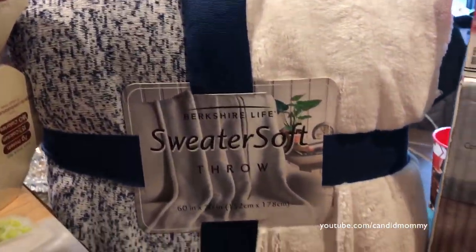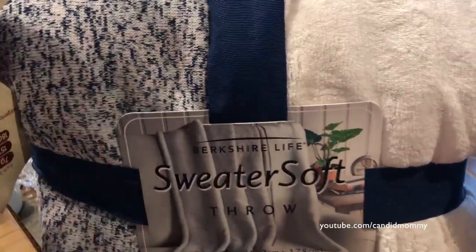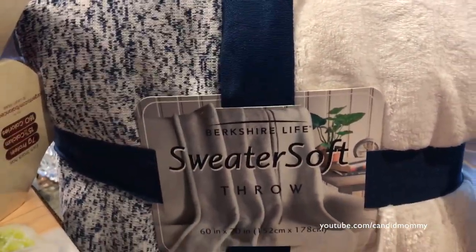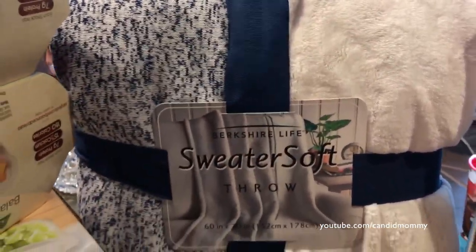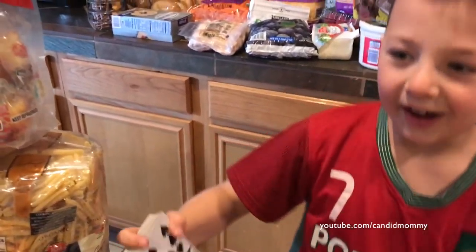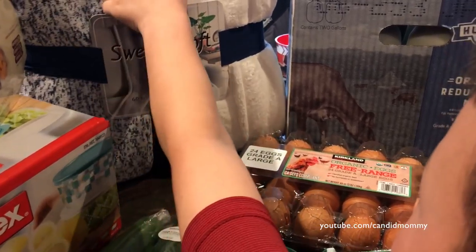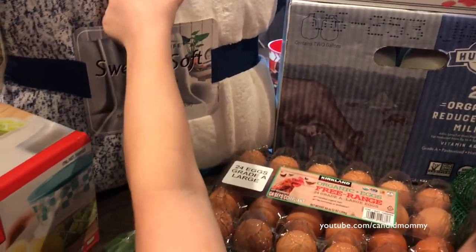Sweater soft throw — okay, I did not need this, and I've been so good about not buying blankets. But it was the material; my skin is kind of rough for some of the really soft blankets. This one is perfect for me because I have like a velcro effect — some soft things where you touch them and your fingers kind of snag on it a little bit.